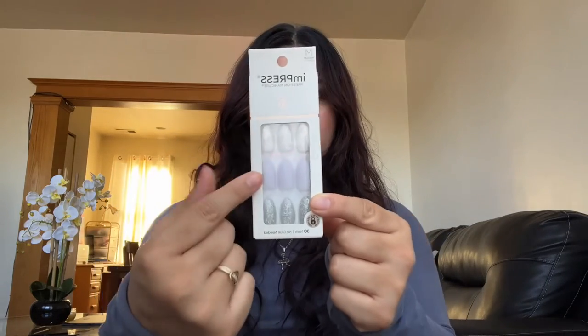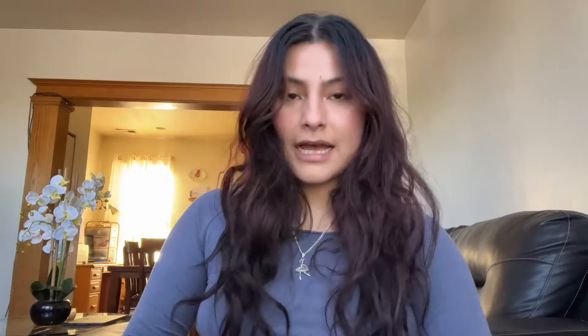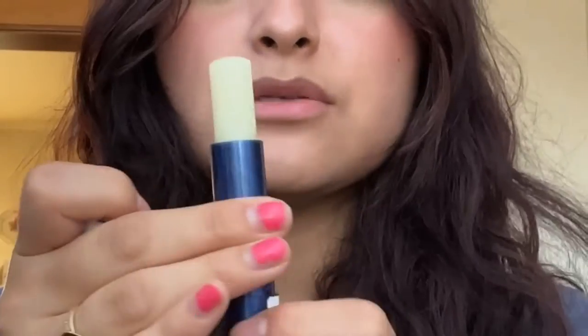Speaking of nails, I did get these press-ons — they're like marble lilac and then glitter, so cute. I thought this was pretty cute. That was my first run cleansing gel because I ran out of cleanser and wanted to try a new one. I also got an Aquaphor lip repair stick — it's like a chapstick with sunscreen. I did open it just to see.